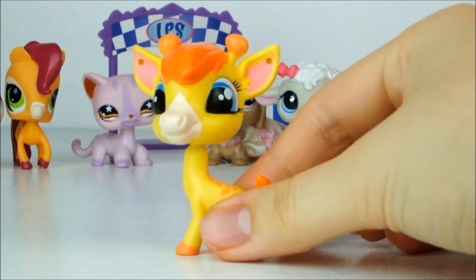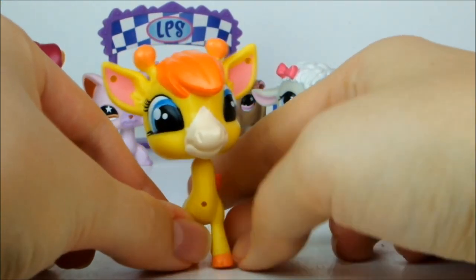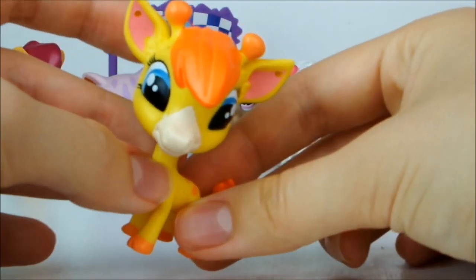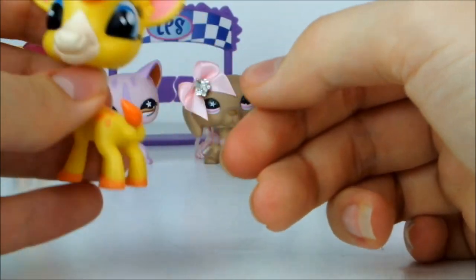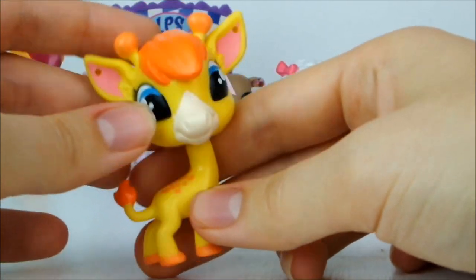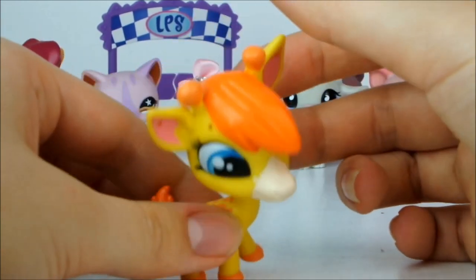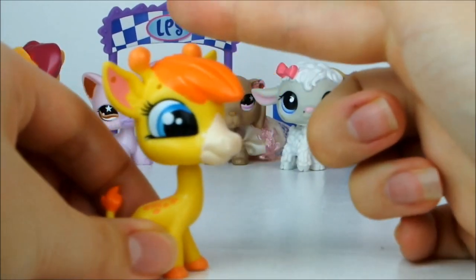Next up we have this extremely bright yellow G4 giraffe, who I'm also not really feeling but he's doing a bit better than the horse in my estimation. He's a super bright yellow with really bright orange mane, hooves and tail markings down his back. He doesn't stand up very well because his head is so heavy. But I've seen worse — he's not my favourite, but I have seen worse like that horse.